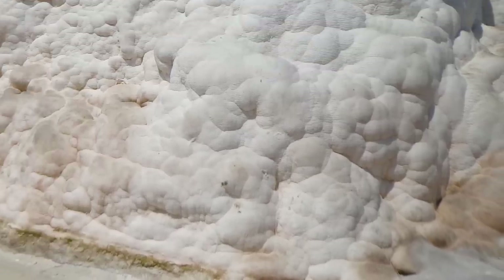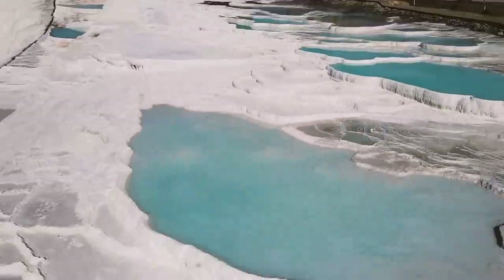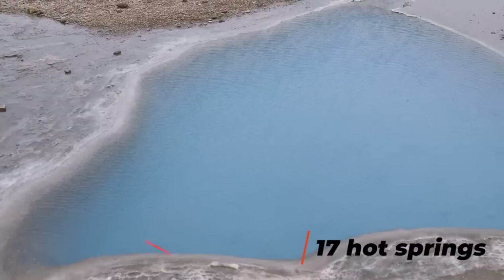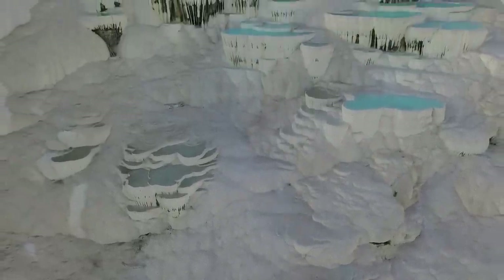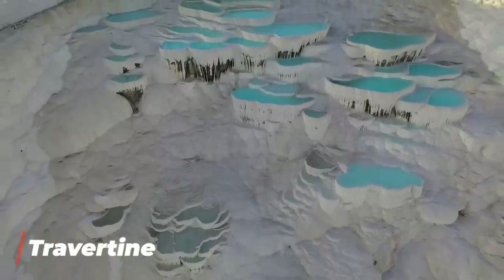Our next location takes us to southwestern Turkey, to a place known as Pamukkale. Pamukkale, which means 'cotton castle' in Turkish, is a site covered in snow-white rock with bright blue pools scattered throughout, giving it the look of a fancy hotel spa instead of a natural formation. The area has about 17 major hot springs ranging in temperature from 35°C (95°F) all the way to boiling point. For thousands of years, this mineral water has carried sediments — most notably calcium carbonate — up to the surface. The water drips down the mountainside, slowly depositing calcium carbonate which cools, hardens, crystallizes, and becomes a type of limestone known as travertine, forming the iconic white terraces.